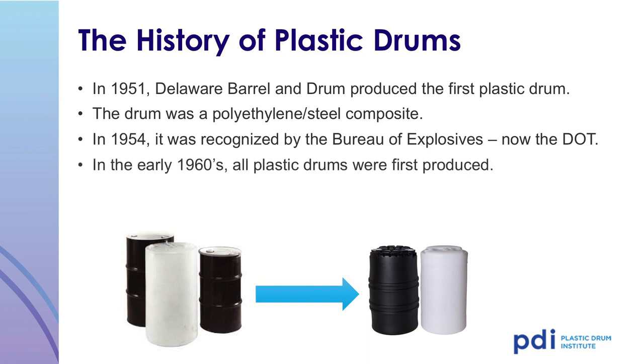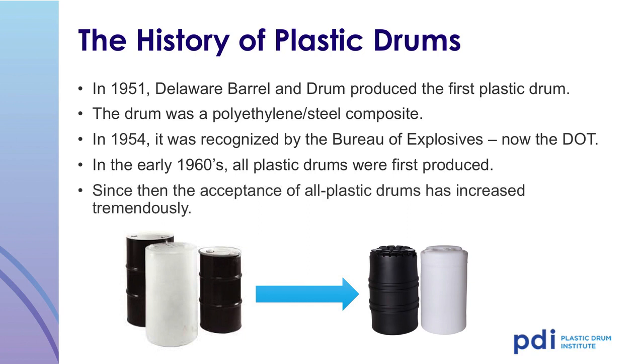In the early 1960s, the first all-plastic drums were produced. The first was a 15-gallon plastic drum, used to replace the glass carboy in a wooden box that was used to transport sulfuric acid. Since then, the acceptance of all-plastic drums has increased tremendously.